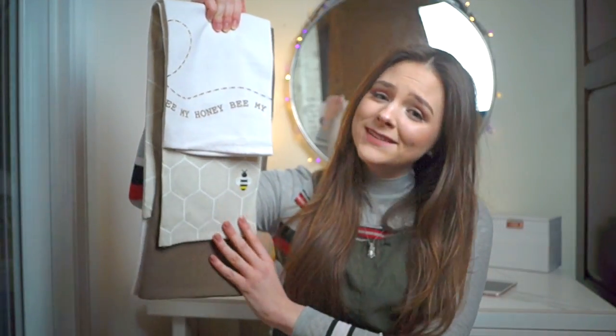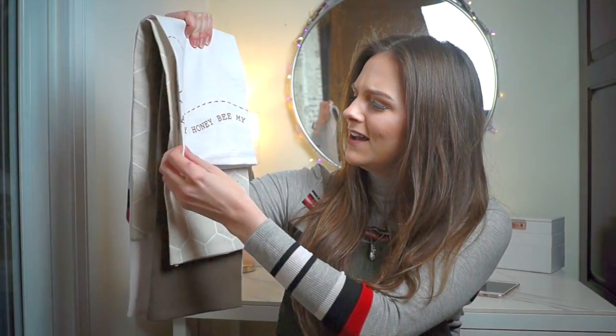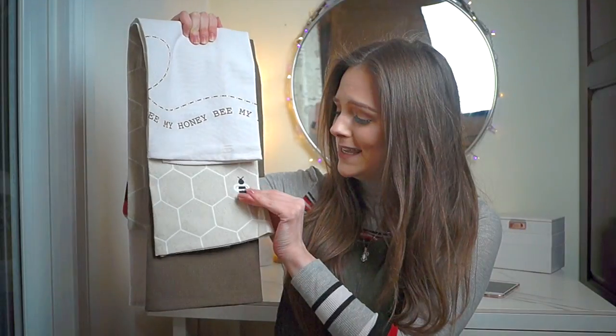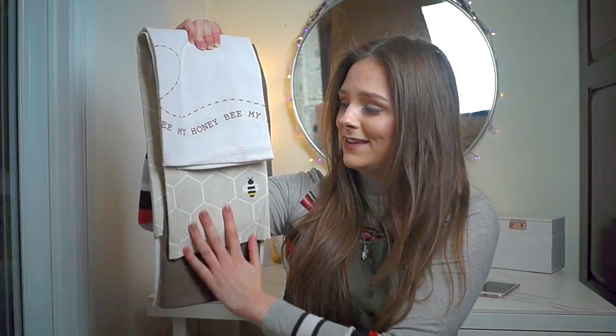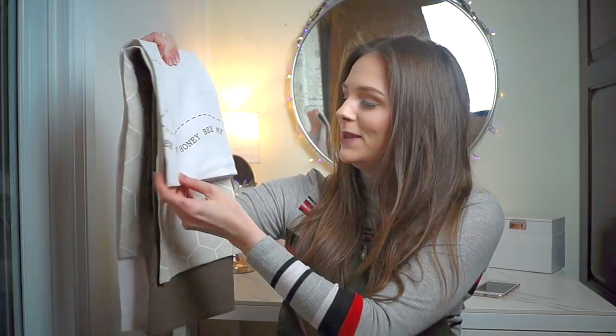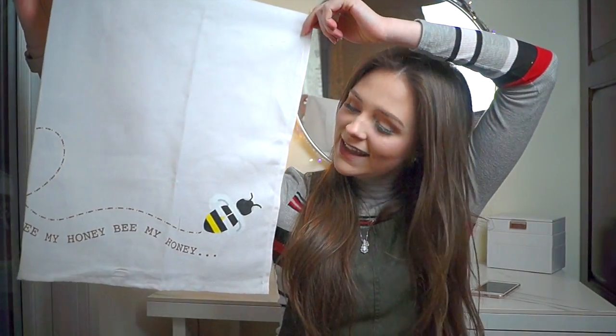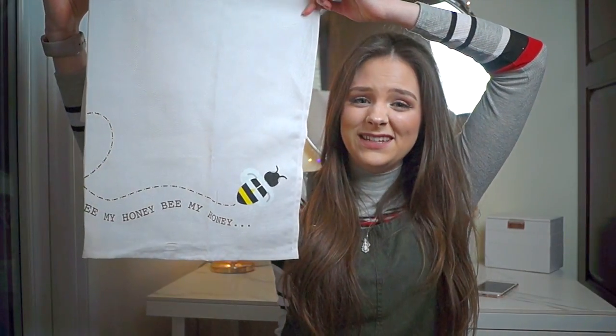Next up are these tea towels — they're also from Next Home. And these are my honey bee tea towels. These are quite a new purchase; we only got them last weekend. But I absolutely love them, I think they're so cute — they've got little bees. There's actually five in a pack, but we've got two on the go downstairs at the minute. So the three that are clean are these three. This one says 'Be My Honey Bee' and it's really sweet, just got a little bee there. I really love these cream colours, although they do get dirty quite quickly, but it was just so pretty I couldn't resist it.